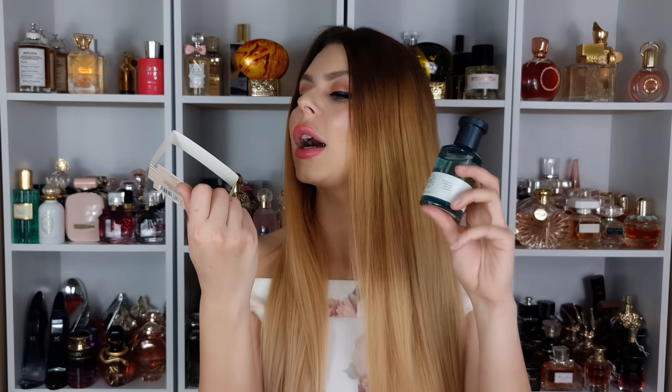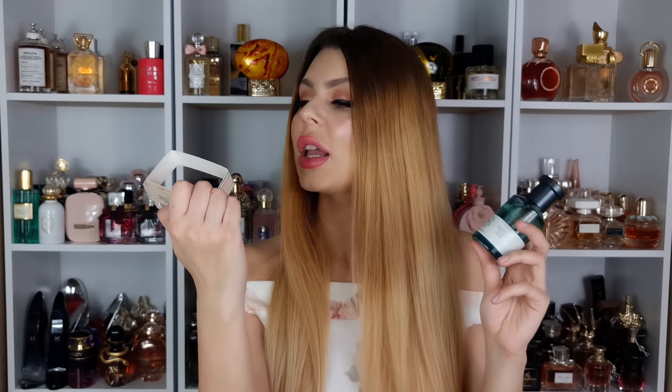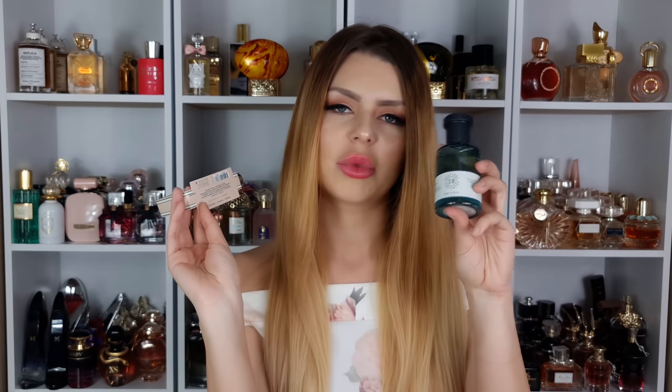It has decent lasting power and sillage, especially for a summer scent. It's light, soft, sweet but not very sweet — very delicate, feminine and refreshing without being citrusy or aquatic. In the heat this is going to be amazing. I wore it once when it was warm outside and it was really refreshing. I do really like Talula's Camellia from Shy & Blue.